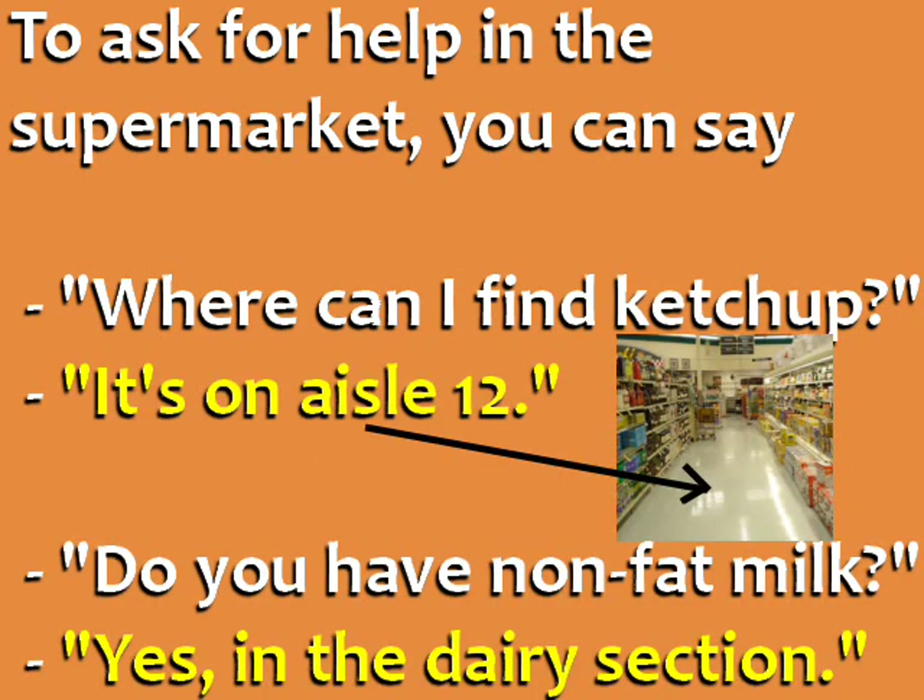The supermarket employee can respond: 'It's on aisle 12.' Aisles are the corridors in the supermarket. The employee might also say: 'Yes, in the dairy section.'